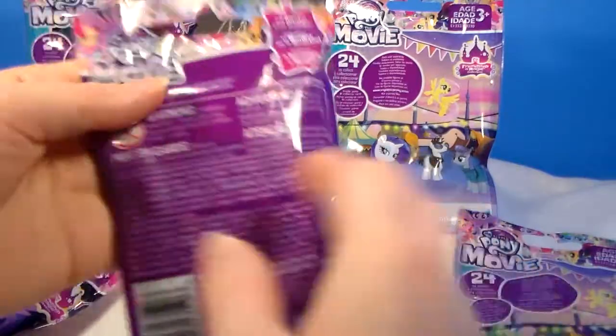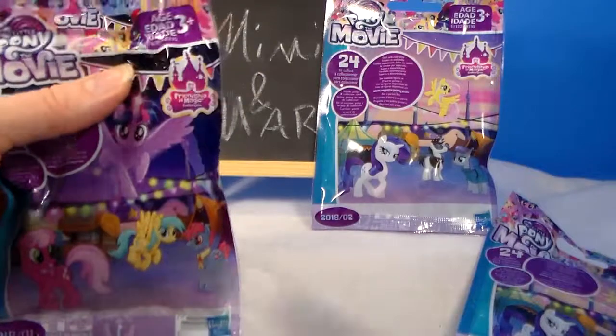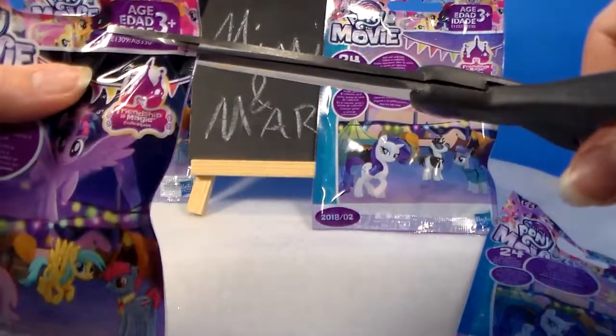I believe all of these were mostly bought at Target, maybe Walmart — you can find them in either one. These do not have tear strips. There's a total of 24 to collect, and these are the Friendship is Magic Collection, for ages three and up.